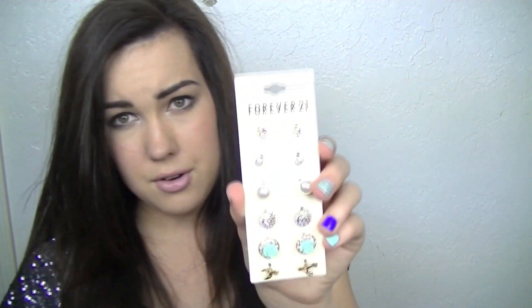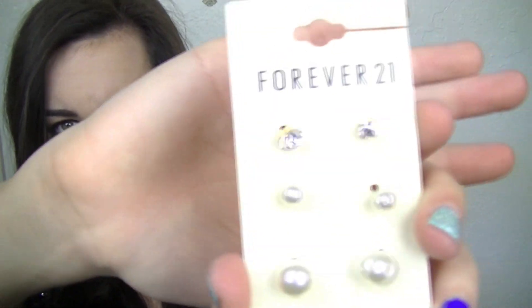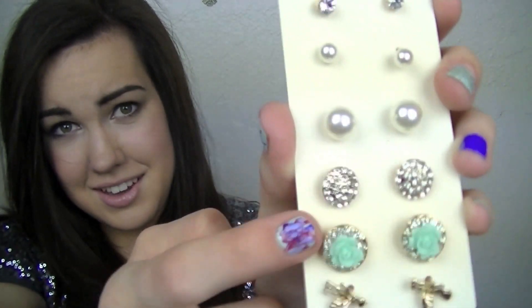The next thing that I got was this earring set for $5.80. And it just has all these cute earrings — some diamonds and some pearls. And I just really, really like these. And since I got my double piercing not too long ago — I know everyone's had that since they were like 6 and I just got it — I'm excited because I can mix and match these.